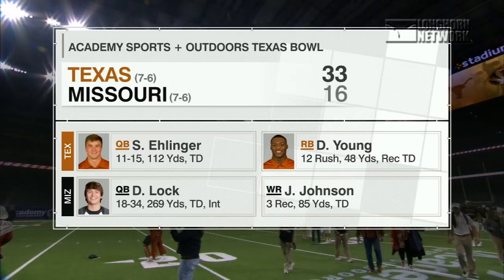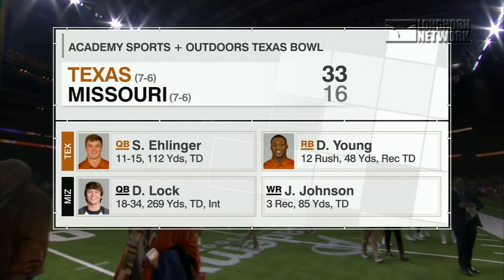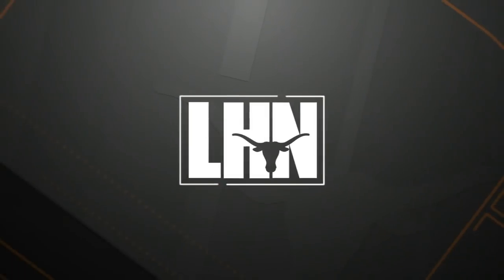33-16, Texas wins the Texas Bowl. Daniel Young: 12 carries, 48 yards on the ground, also had a receiving touchdown — 112 total yards for Daniel Young.